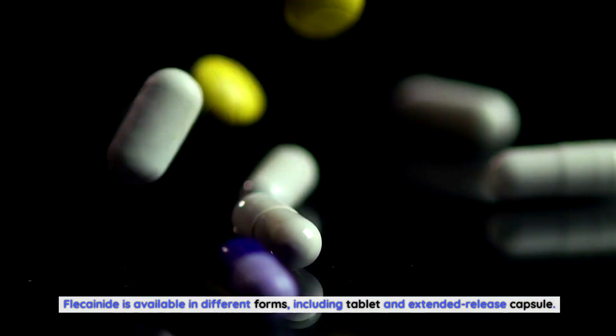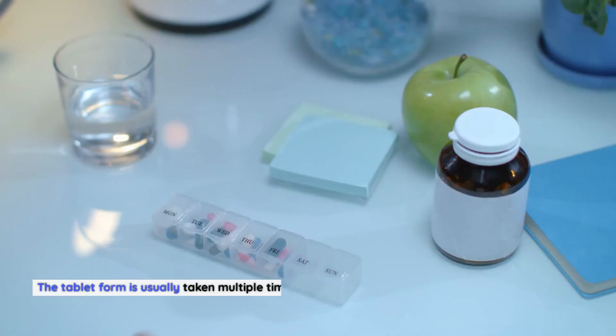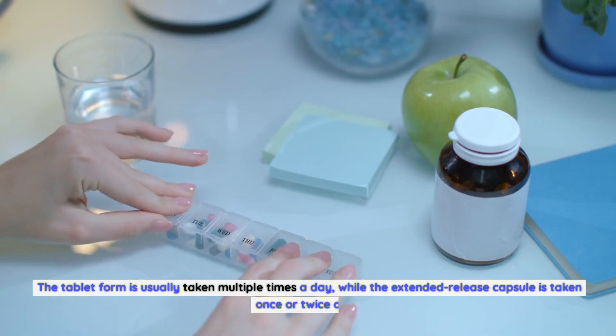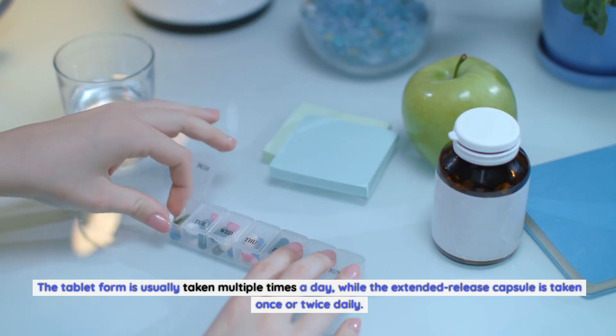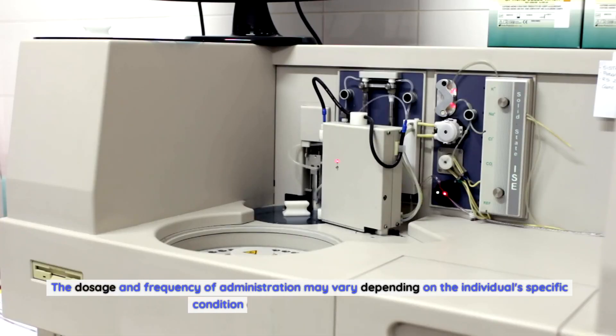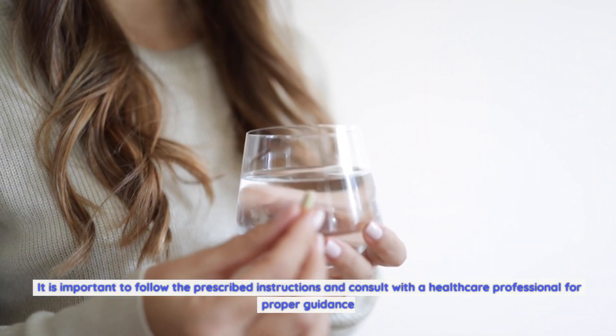Flecainide is available in different forms, including tablet and extended release capsule. The tablet form is usually taken multiple times a day, while the extended release capsule is taken once or twice daily. The dosage and frequency of administration may vary depending on the individual's specific condition and response to the medication. It is important to follow the prescribed instructions and consult with a healthcare professional for proper guidance.